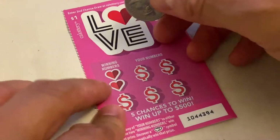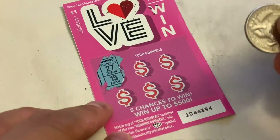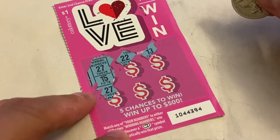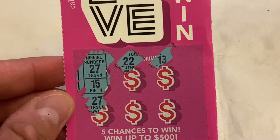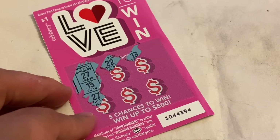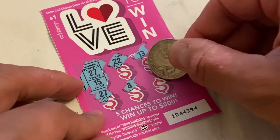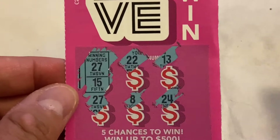Alright, let me zoom in so you guys can see. On the first scratcher, the winning numbers are 27 and 15. We got 22, 13, and number 27 — guys, we got a number 27! Looks like we got a winner right there. We'll continue and finalize all the scratches first before reviewing the prize. The second card has winning numbers 8 and 24, but we already set aside the first winner.